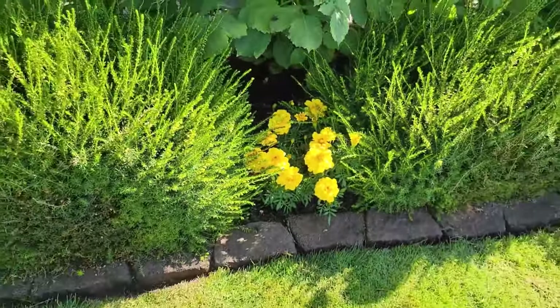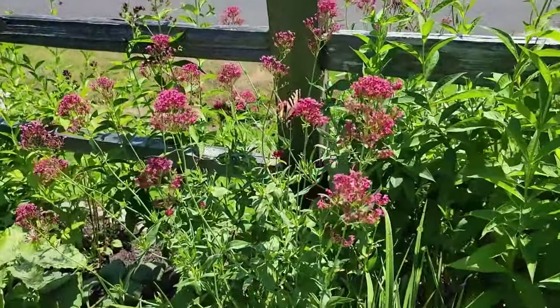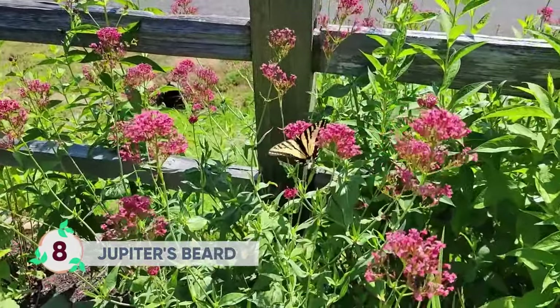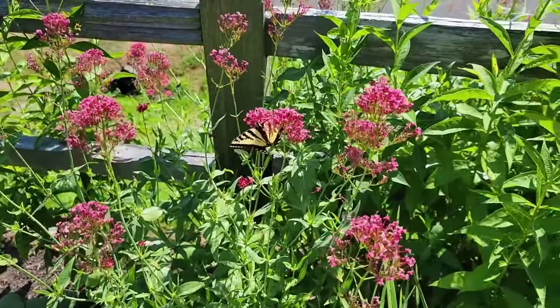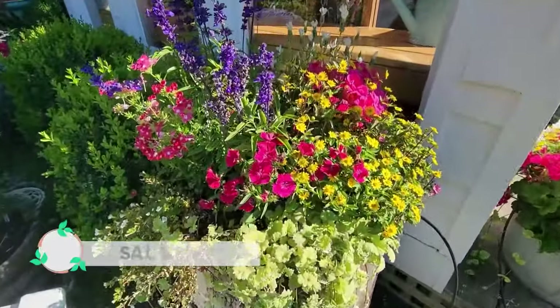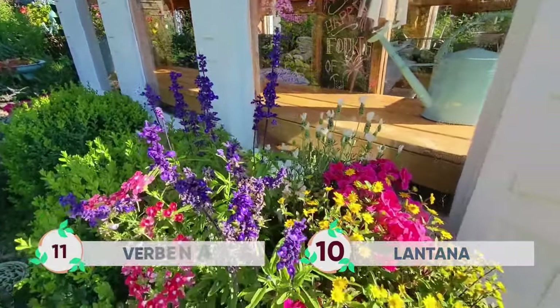Marigolds are an annual flower that are amazing companion plants — they repel pest insects like cabbage moth and they attract butterflies and moths. As you can see here, my Jupiter's beard is very attractive to butterflies. I've read that it's more aggressive in Washington, Oregon, and California, but I keep up on my dividing and haven't had any problems.